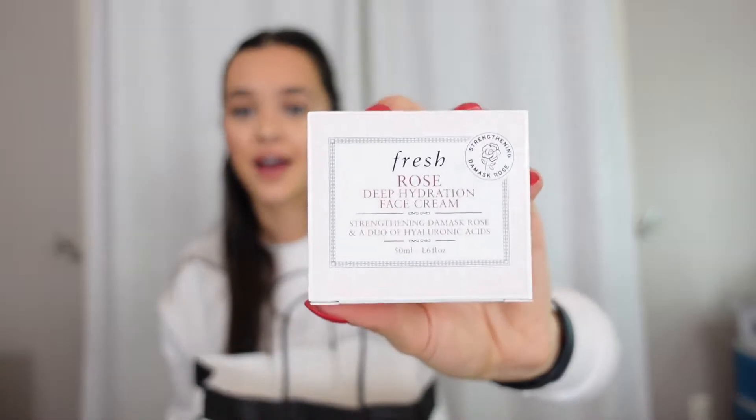Next I got the Fresh Rose Deep Hydration Face Cream. I've been using this moisturizer and I just ran out, so I repurchased it. I really like this and recommend it. A lot of moisturizers make me feel dewy and oily after a while, and I feel like this one does not at all. It smells like rose and it has hyaluronic acid in it. I'm really happy with this one — I've never repurchased moisturizers before, but this is really good.